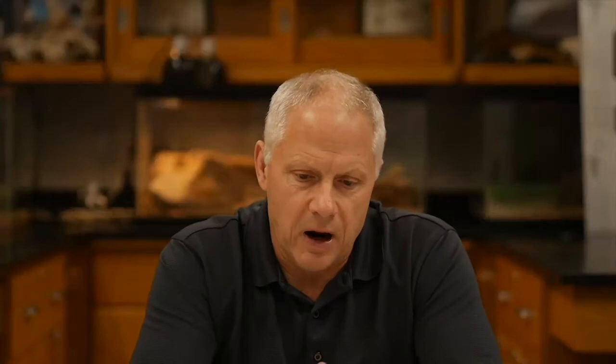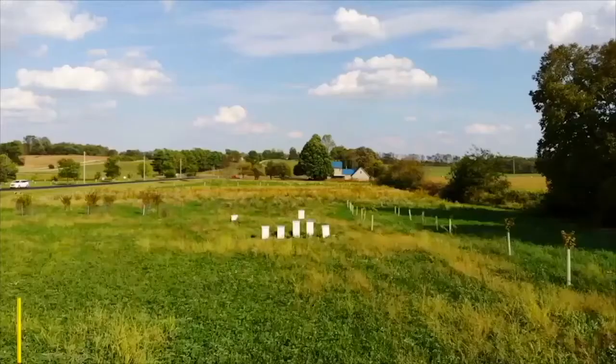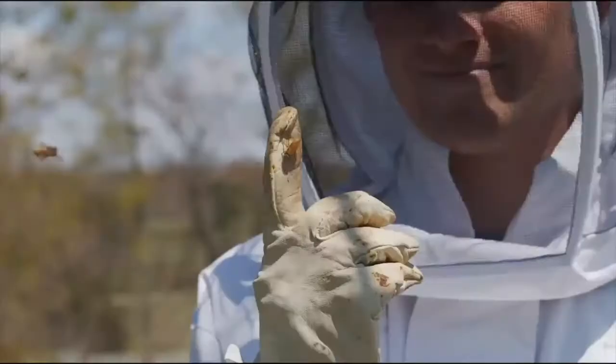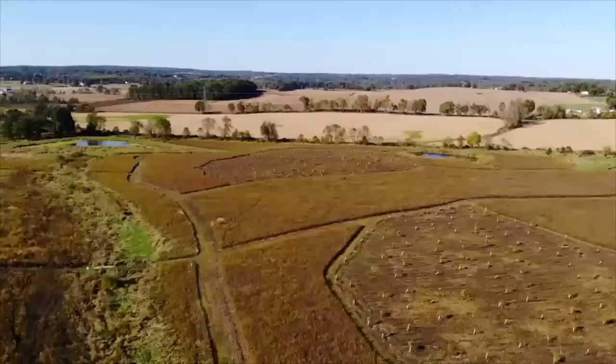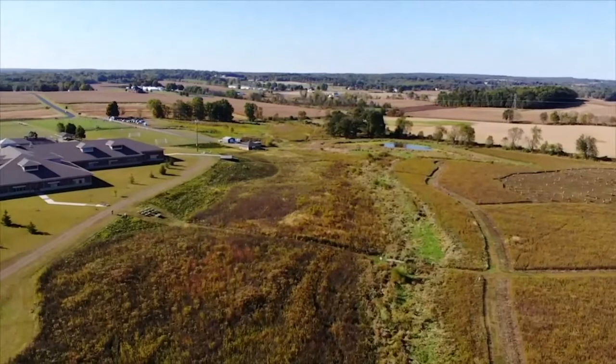The fact that we are where we are with the Land Lab is a testament to the generation I teach. I've been an environmentalist all my life and a pessimist for most of it. The Land Lab has made me an optimist. I believe that we can solve the problems we face and that it's this generation that will do that. Personally, as a teacher, it is the single greatest educational project I've ever been involved in, and I believe very strongly in the ability of this generation to make a difference.